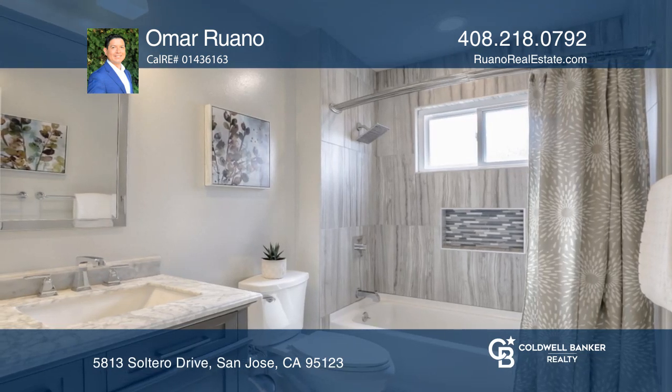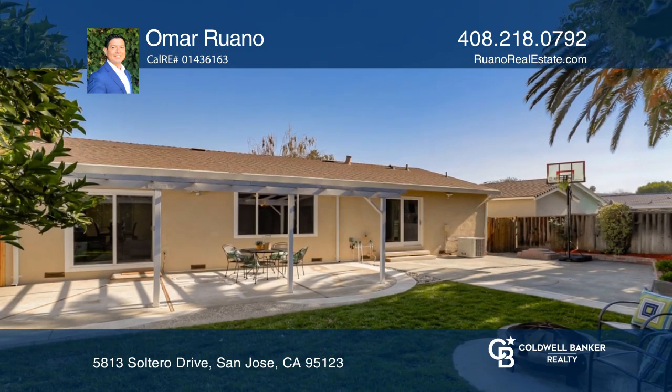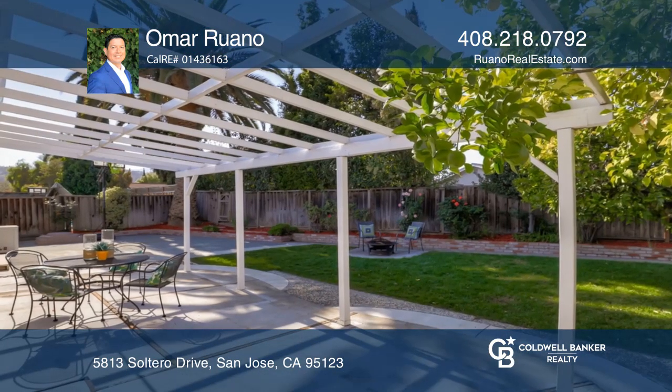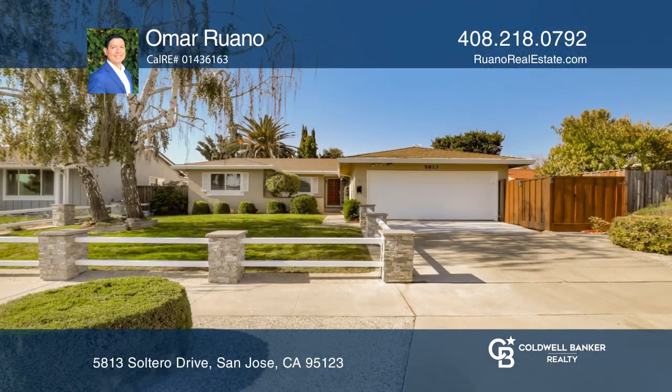Kick back in the private backyard, which features various citrus trees, rose bushes, a pergola, and a concrete patio. Omar Ruano would love to give you a private tour.